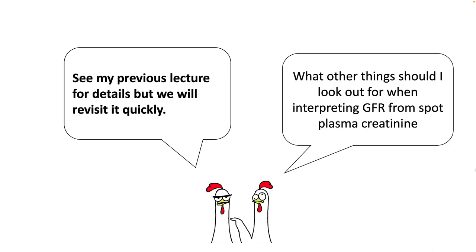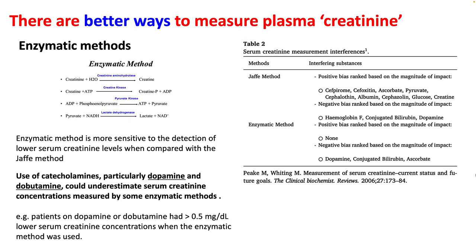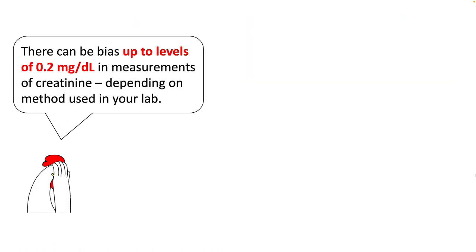There are other limitations in using plasma creatinine to interpret GFR. The first limitation involves issues with measurement using Jaffe's reaction, where non-creatinine chromogens interfere with measurement of serum creatinine, causing it to be relatively high with elevated levels of bilirubin, acetate, glucose, etc. Enzymatic methods are better, though they still have problems when using catecholamines such as dopamine and dobutamine, which will falsely lower the serum creatinine measurements. There can be a bias of up to 0.2 mg/dL in creatinine measurement depending on the method used in your lab.